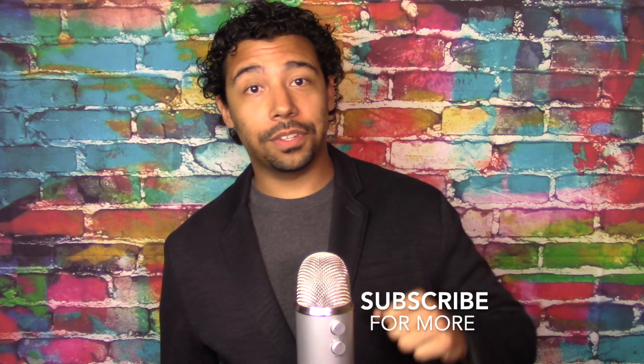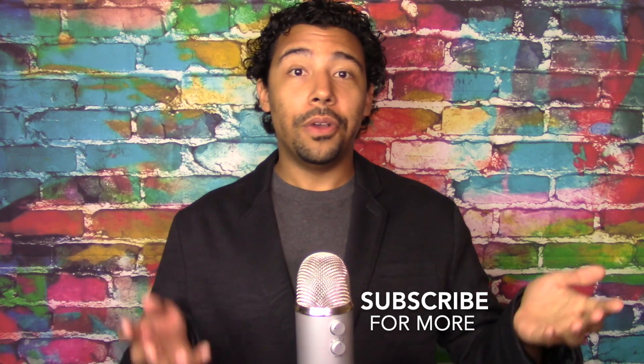If you like the video and my content, please subscribe. If you did like the video, give me a like — and if you don't, that's okay too.